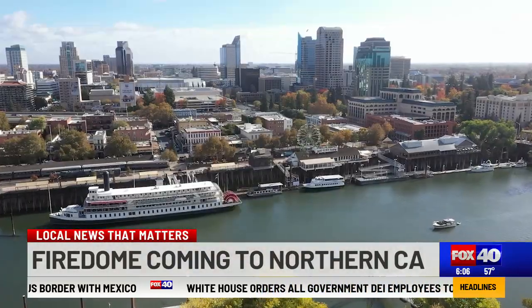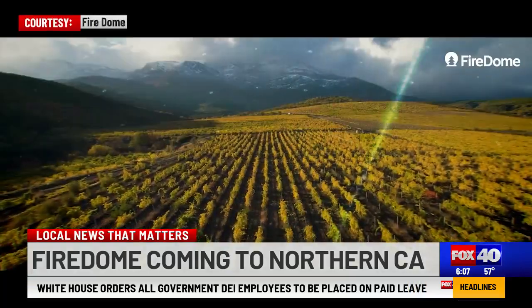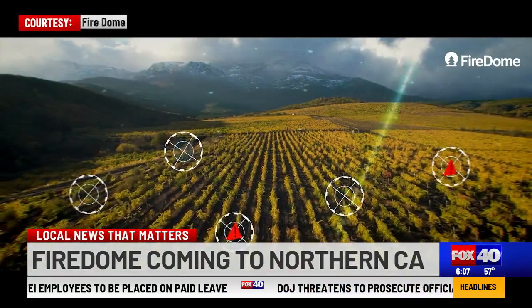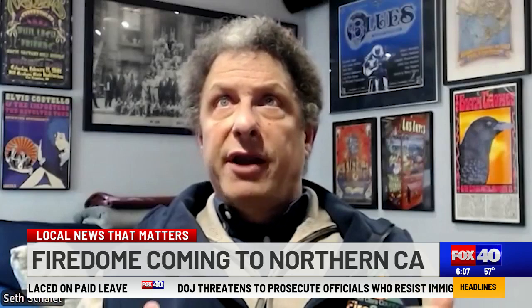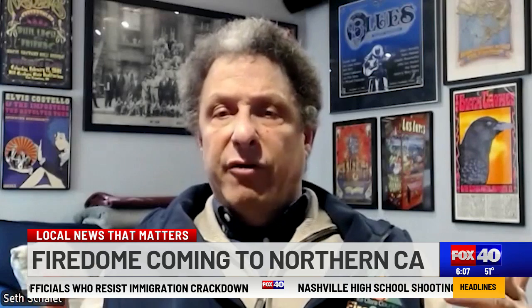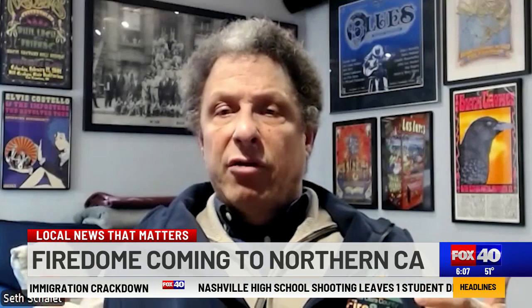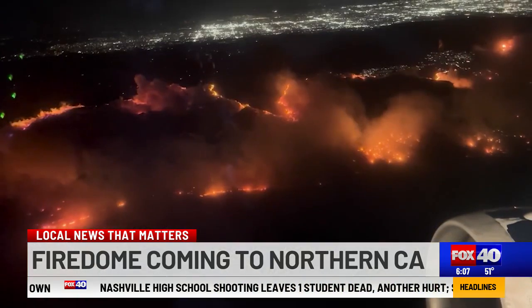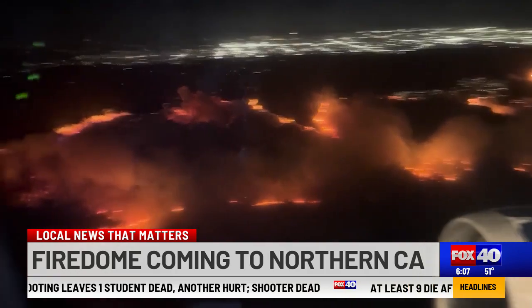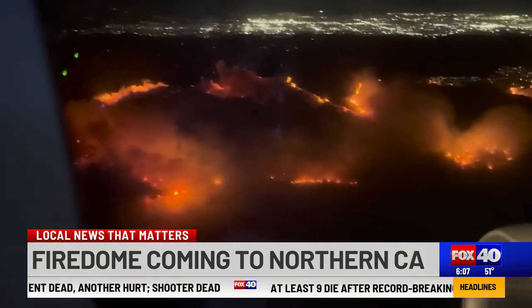And now Fire Dome is coming to Northern California, partnering with several vineyards and resorts to test the technology. One of Benjamini's NorCal partners is Seth Shalit, who says that as more property is developed on undeveloped wildland, the risk of fires rises exponentially — and Fire Dome could in part be the answer to that problem.